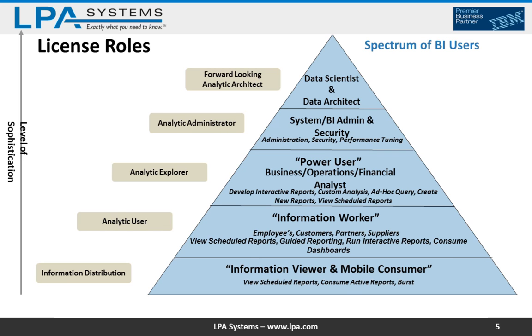On the following slide, the left-hand side lists the new IBM license roles, and on the right-hand side, the triangle portrays the spectrum of existing BI users. Starting from the bottom: users who are just receiving scheduled reports and not doing ad hoc — these are the folks just executing and reviewing reports delivered to them. That role is now called Information Distribution.